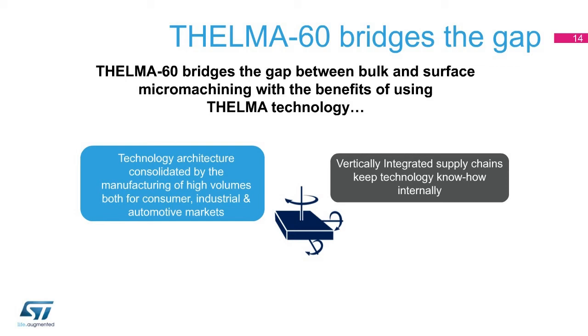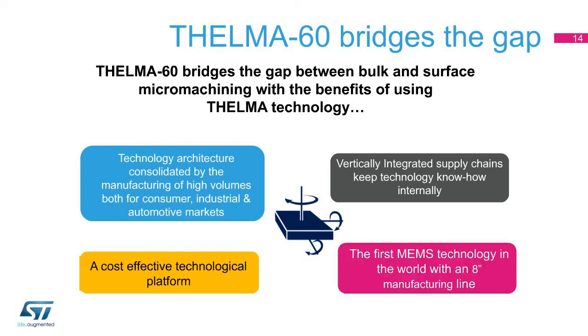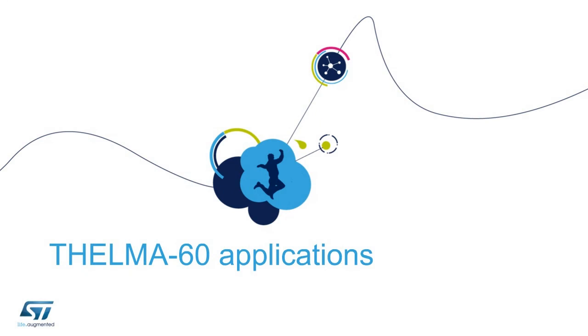ST controls the entire Thelma supply chain, from design to front-end manufacturing to back-end and testing. ST is the first company to believe in the potential of Thelma MEMS technology, investing in the manufacturing of the first 8-inch MEMS fab in the world.